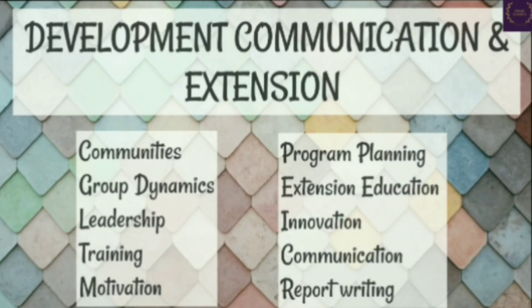Development communication and extension: the study of development communication extension deals with communities, group dynamics, leadership, training, motivation, program planning, extension education, innovation, communication, report writing, etc.